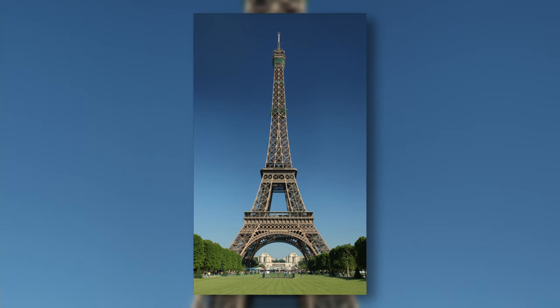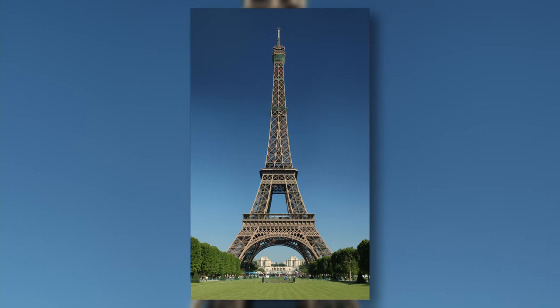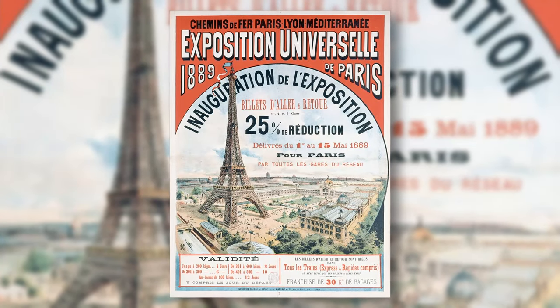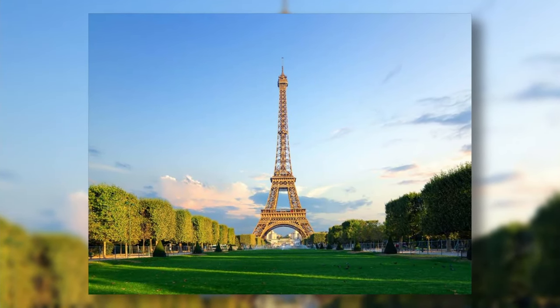The Eiffel Tower is a wrought iron tower with a height of 324 meters. It was designed for the Exposition Universelle, a World Fair held in Paris in 1889. It is currently the most famous symbol of Paris.